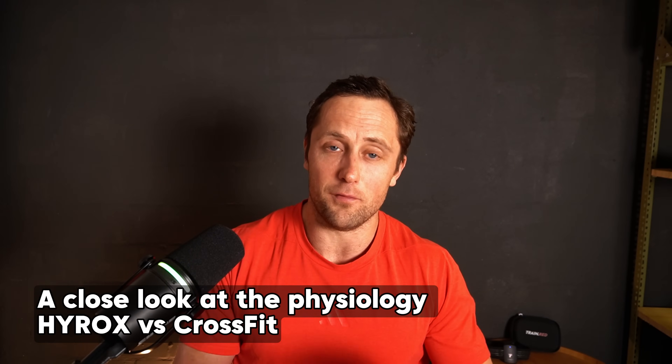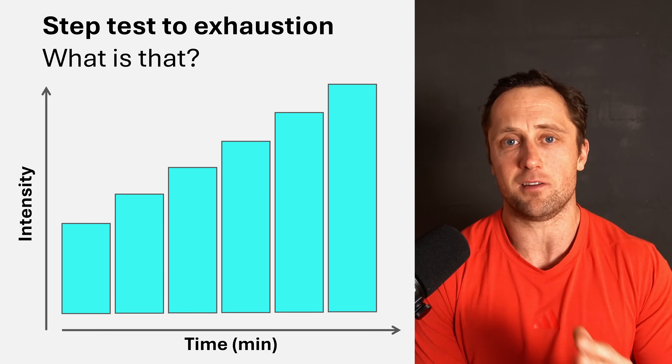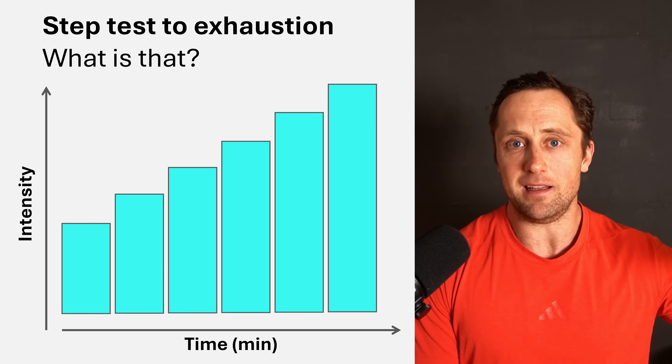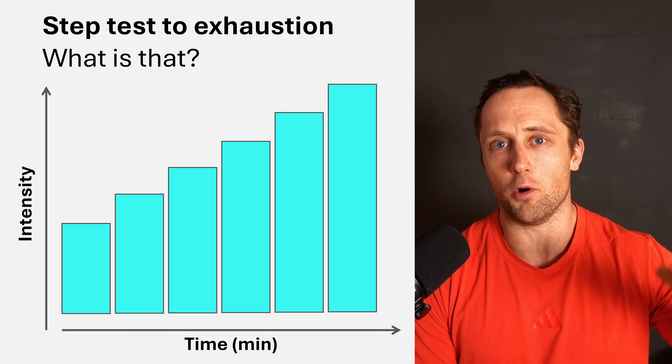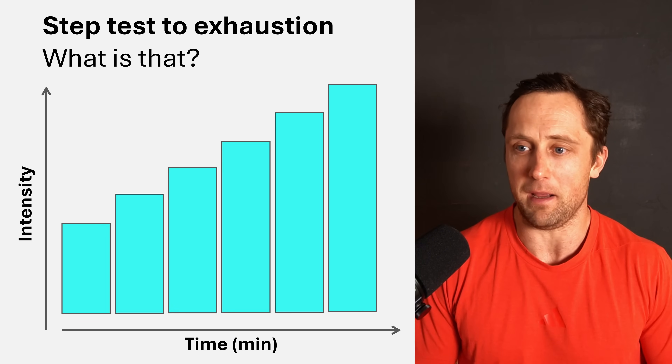And you actually start seeing this already in the physiology of high-profile athletes. I tested an Elite 15 Hyrox racer as well as a multiple CrossFit Games athlete using a step test to exhaustion — on a treadmill or bike, the athlete increased intensity every three minutes until they could no longer hold the pace.